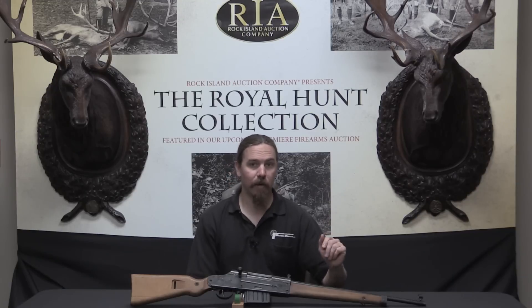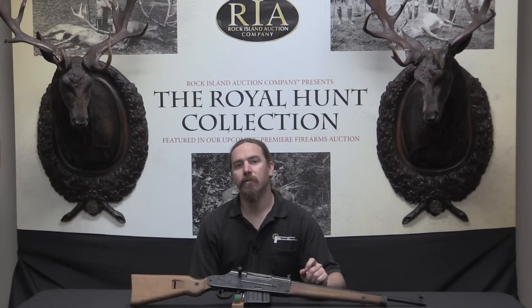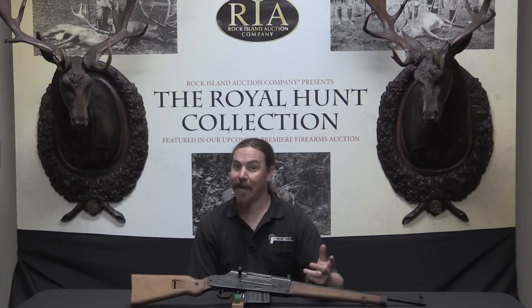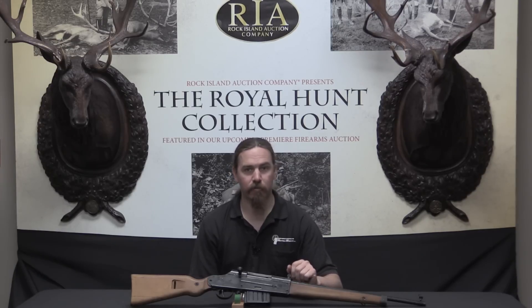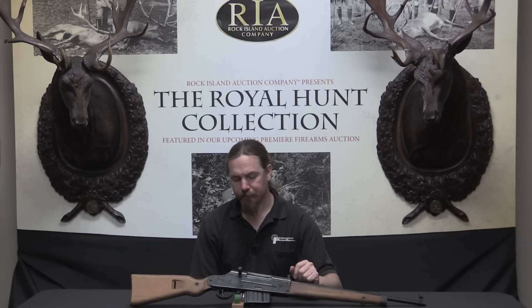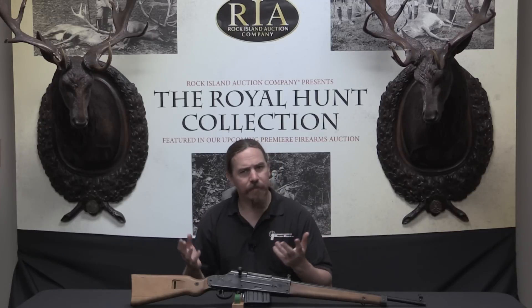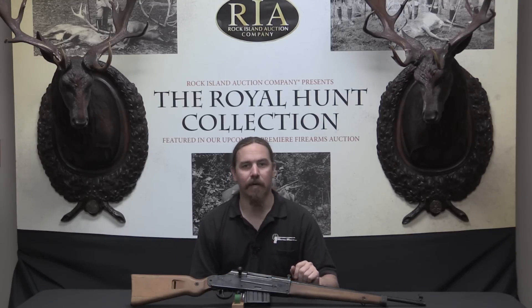They can't just order a bunch more K98k Mausers because they can't produce any more than they're already producing. So what they want to do is develop a simplified, last-ditch rifle that they can have manufactured by a whole bunch of little shops all over Germany and German-occupied territory. The different German counties — states, you might say — are called GAU, and what they wanted to do was distribute production and have the local heads, the Gauleiter, organize and head up this rifle production.